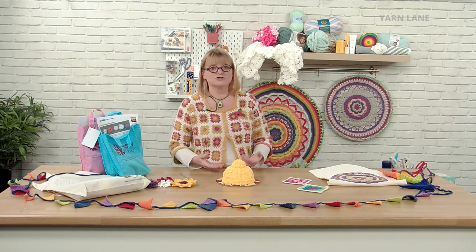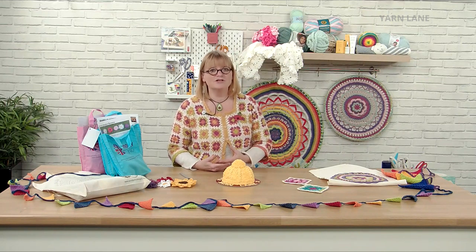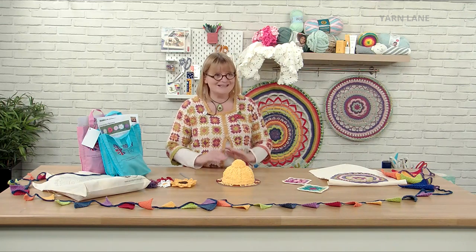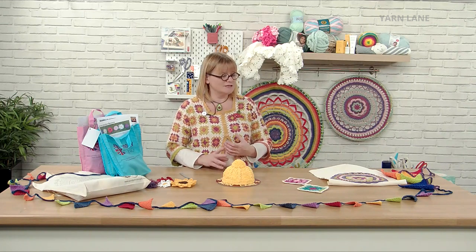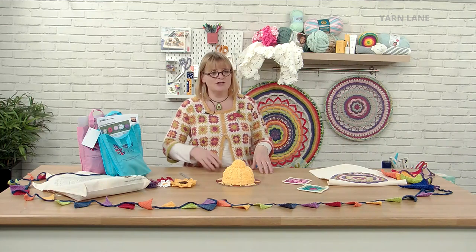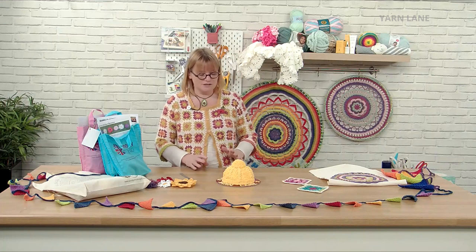When we first launched Sewing Street, we wanted to provide products in an easy way, to teach you and inspire you — and it's exactly the same with Yarn Lane. Because Sewing Street is our sister channel, when you buy anything from Yarn Lane on the Yarn Lane website, it will be one P&P across both sites. So if you bought something on Sewing Street and then buy something on Yarn Lane, it'll still be one P&P.